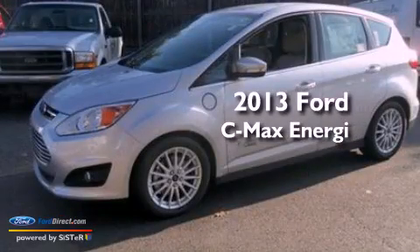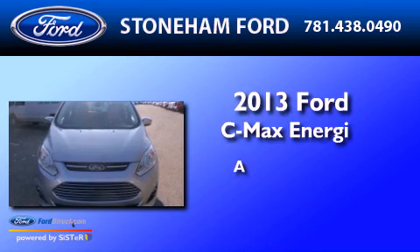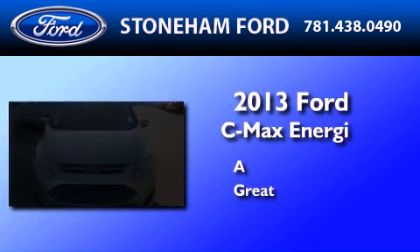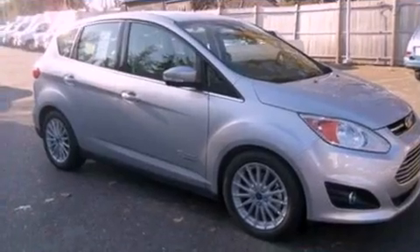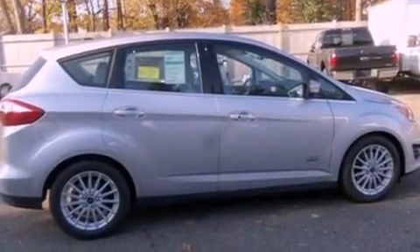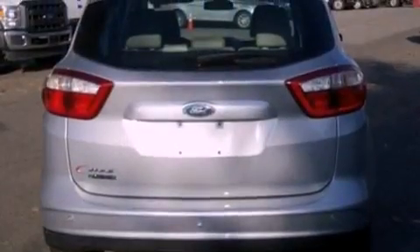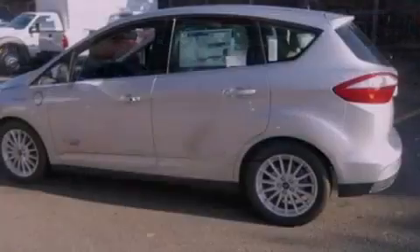This is a brand new 2013 Ford C-MAX Energy. Its top features include heated front seats, a low tire pressure indicator, Sirius satellite radio, aluminum wheels, and traction control and stability control systems.